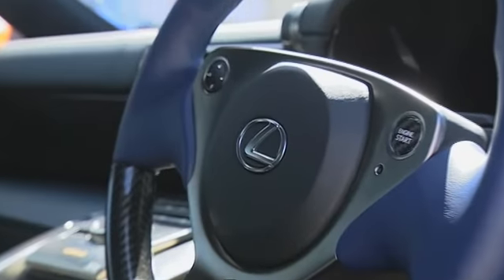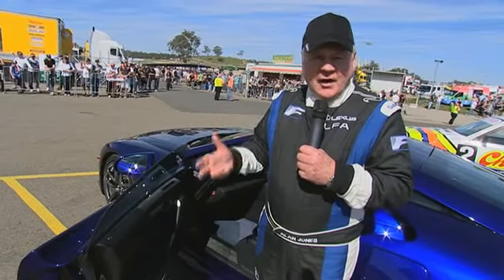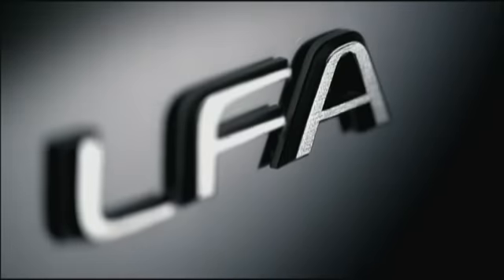Lexus invented a new way of twining the carbon fibre, which I believe will probably be used in the future for the majority of production cars.